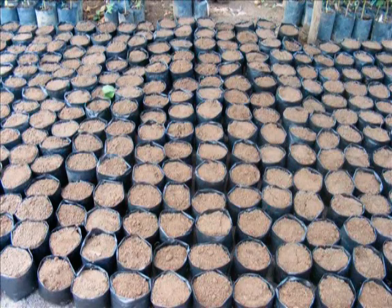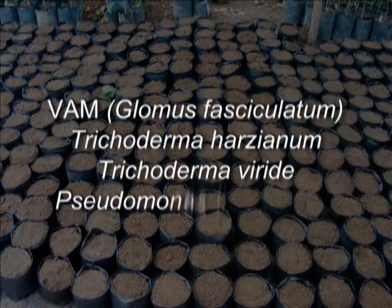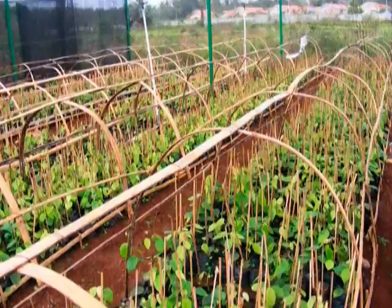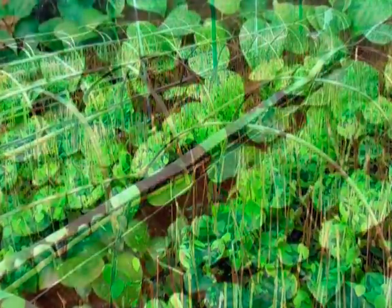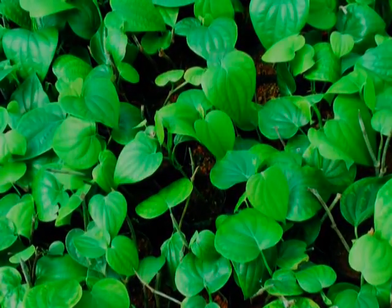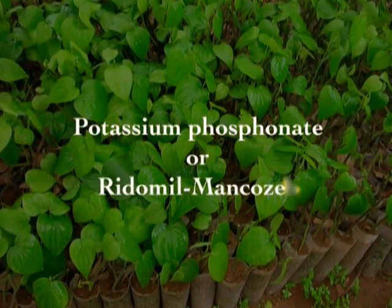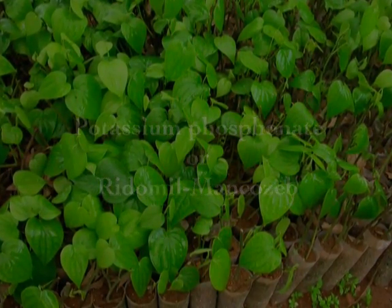Solarized or non-solarized nursery mixture should be mixed with biocontrol agents like VAM, Trichoderma harzianum or Trichoderma viride, Pseudomonas fluorescens, and Pochonia chlamydosporia. This nursery mixture can be used for raising rooted cuttings of black pepper. As an integrated approach, it is essential to use potassium phosphonate or Ridomil mancozeb as a neat-based spray or soil drenching to avoid any possible root infection.